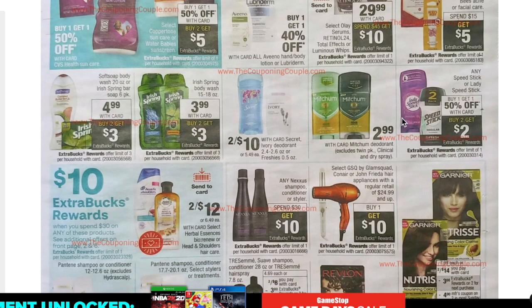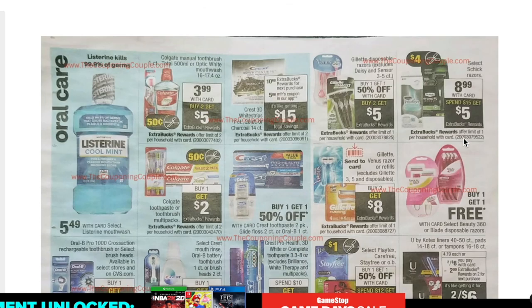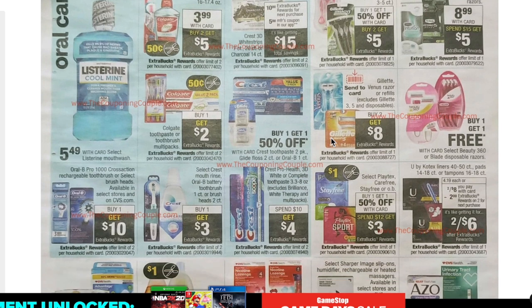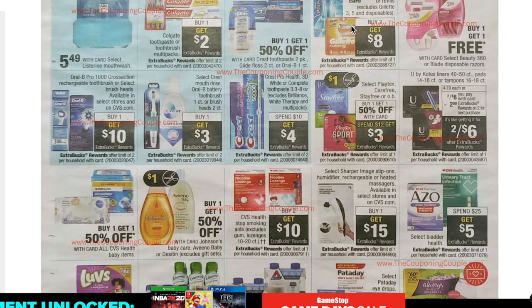Speed Stick and Lady Speed Stick are buy one get one 50% off with buy two get $2 back. Mitchum is $2.99 — crossing my fingers we get a coupon for that since it's one of my favorite deodorants. Kotex is two for $8 with a $2 extra care buck when you buy two. And finally, Gillette and Venus Razors are buy two get $8 back in extra care bucks on single razors — it's been a while since we've had a buy two get $8, so that's the week to stock up.